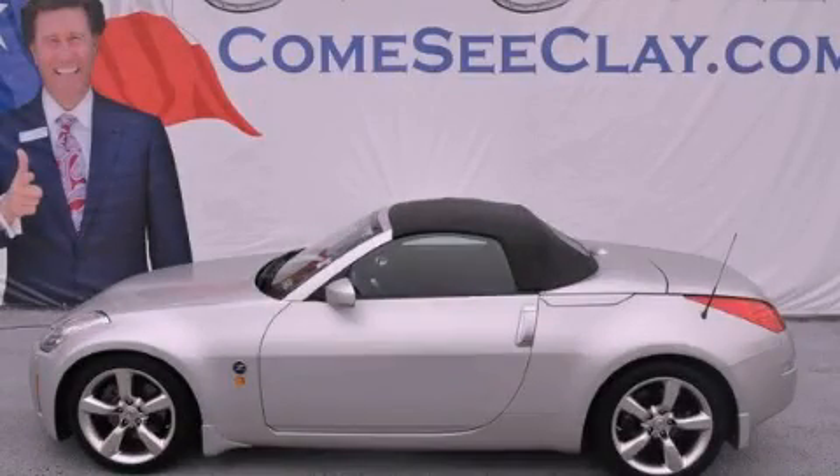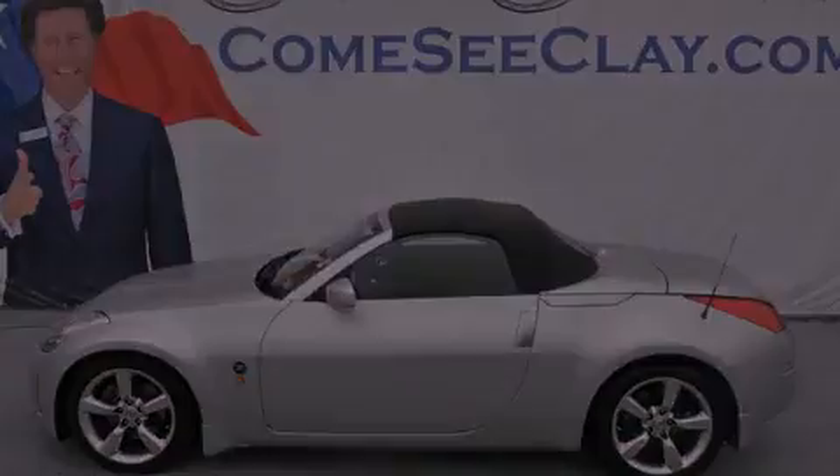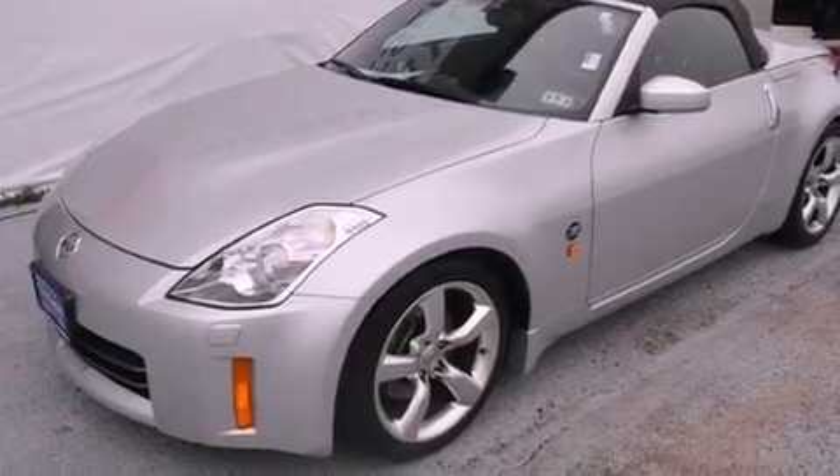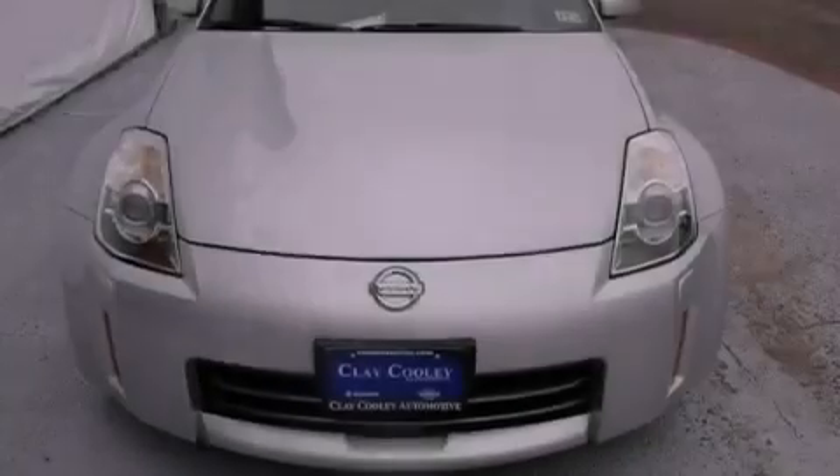This is a 2007 Nissan 350Z, pushing the limits of automotive excellence. It has a 3.5-liter six-cylinder engine and a manual transmission.